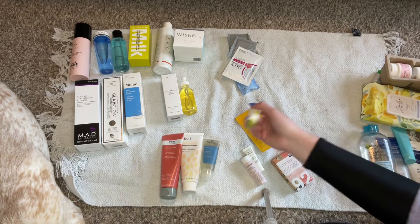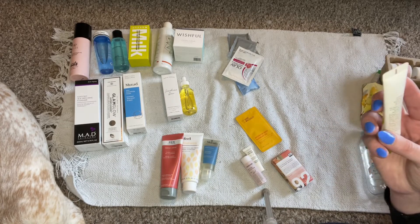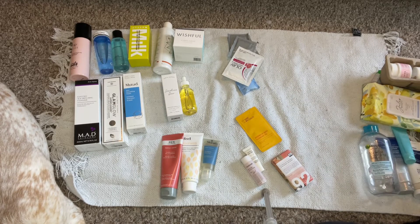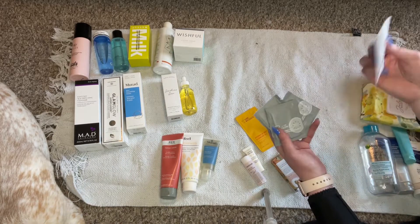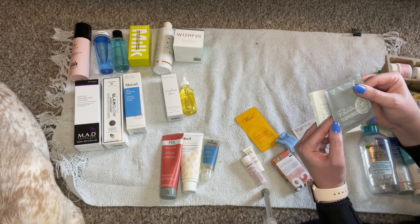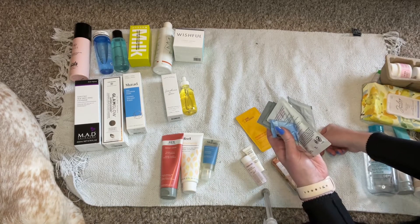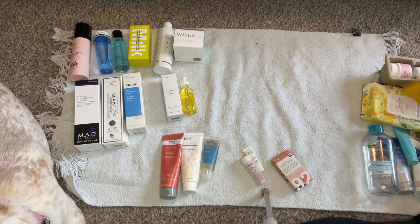This is from Innisfree — it's a lip and eye makeup gel remover. This is so old, it's going in the trash. Anything I know is really old is going in the trash. These are makeup remover wipes I'm pretty sure I got from hotels. I'm going to put these in my travel bag, and also put one by the tub.